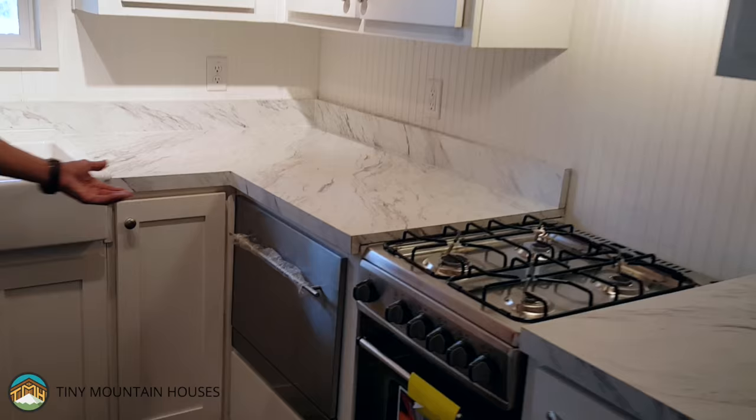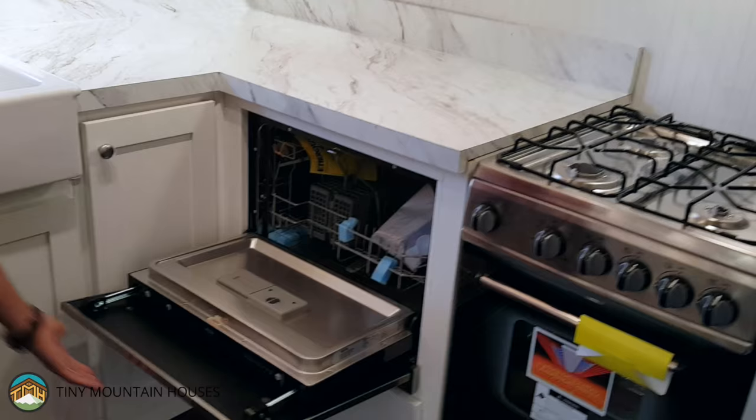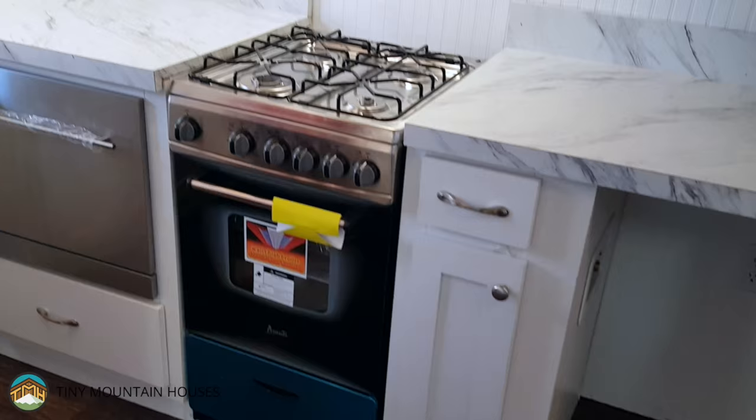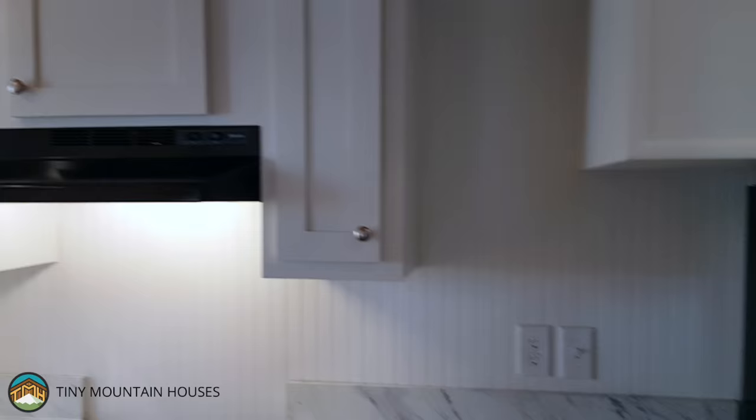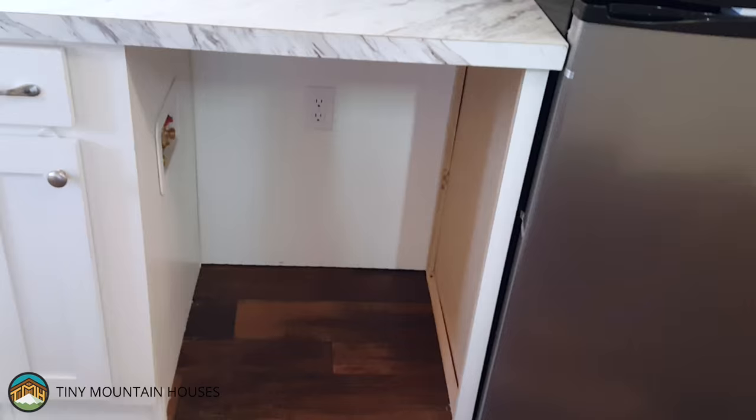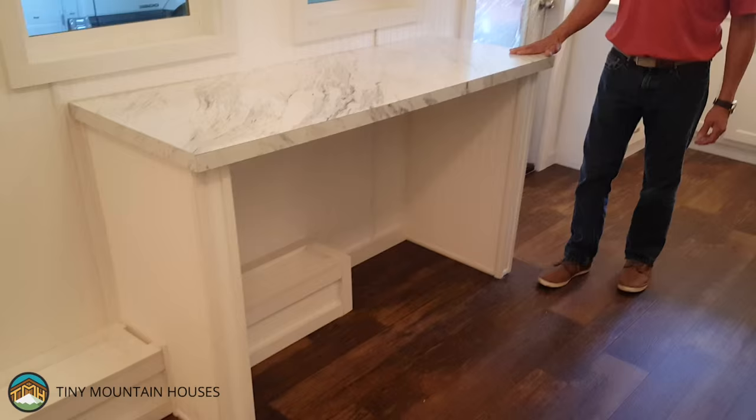Looking over here to the right, you'll notice this client optioned in a dishwasher — pretty nice little unit. Also optioned in our four-burner stainless steel propane range. We have white smooth shaker-style cabinets with white beadboard walls, lots of counter space. There's also an area left open for a single unit washer-dryer.